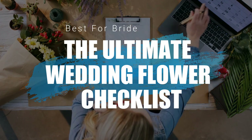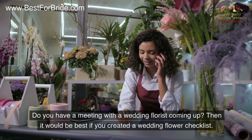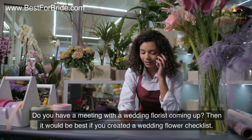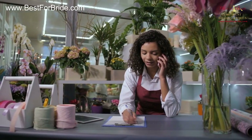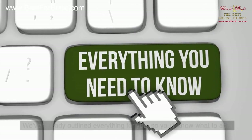The Ultimate Wedding Flower Checklist: Every Arrangement You Need. Do you have a meeting with a wedding florist coming up? Then it would be best if you created a wedding flower checklist. We've already outlined everything for you, so you'll know what to ask.